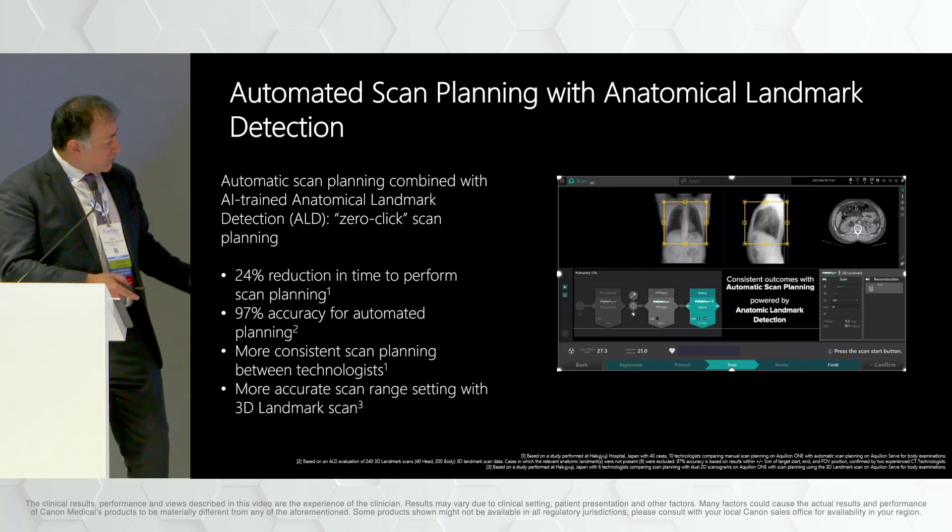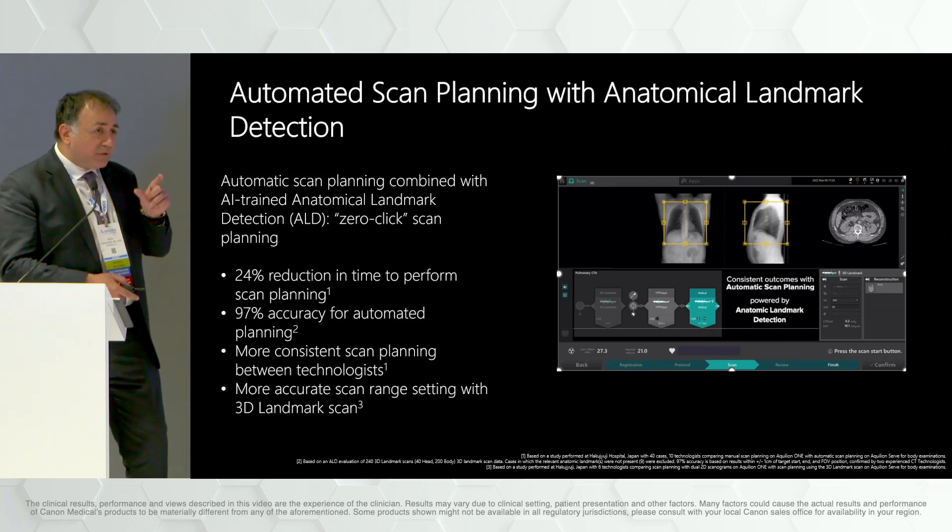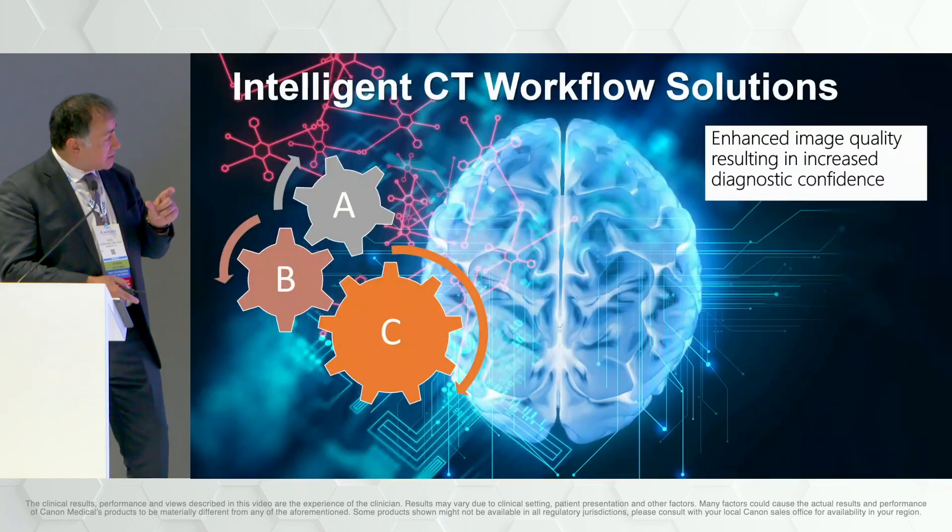At least in pilot studies you're seeing all sorts of performance improvements: reduction in time, more consistent scans, better accuracy in terms of what you're getting — again aligning that idea of maintaining or enhancing quality while increasing efficiency.